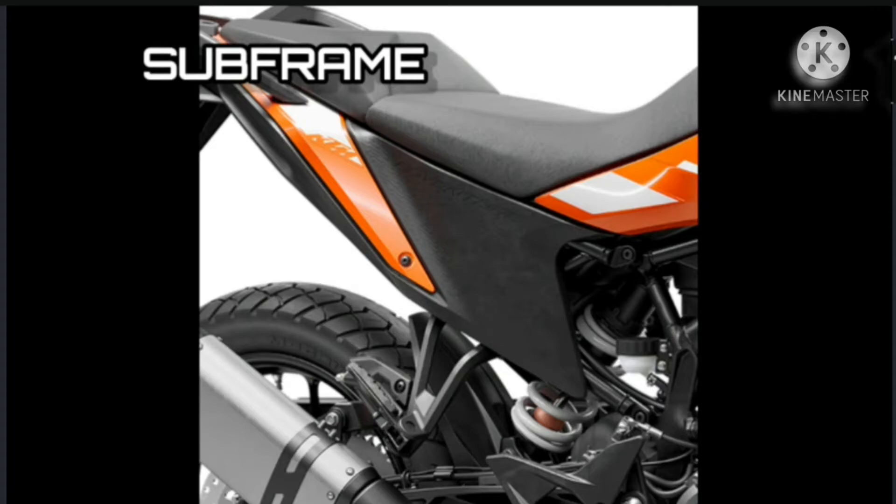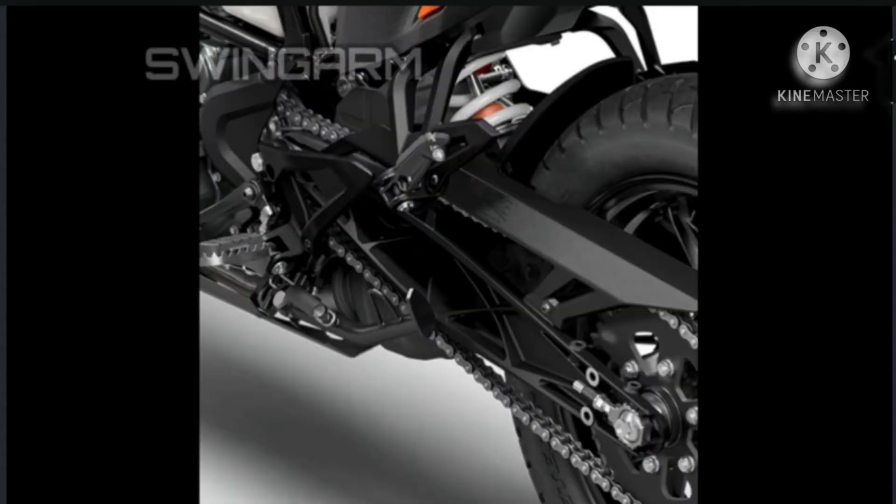Subframe: The removable steel trellis subframe is fixed to the mainframe with four screws. It was developed to be compact and lightweight, but strong enough to carry a passenger and luggage while negotiating the tough conditions that can be expected when adventure riding. Swingarm: The die-cast open lattice swingarm is a signature element of the KTM adventure range. It is precisely manufactured with an optimized stiffness while still offering excellent flex characteristics. The rear shock links directly onto the swingarm, reducing complexity and parts, while also enhancing the feeling of the bike's behavior for the rider. The relatively long swingarm provides enough space for any suitable off-road tire.